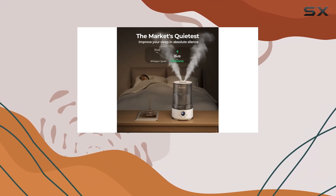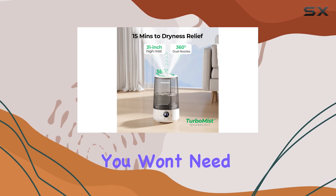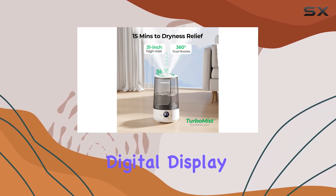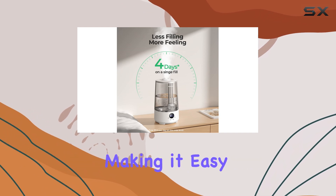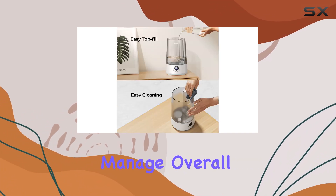With a capacity of 3.6 liters and a runtime of up to 2040 minutes, this humidifier provides super long-time operation, ensuring you won't need to refill it frequently. The digital display and adjustable humidity control add to its convenience, making it easy to monitor and manage.